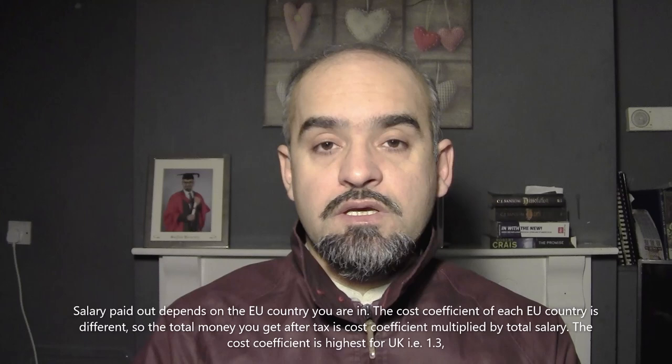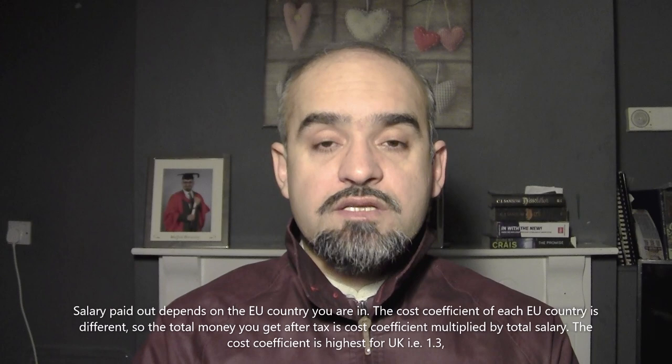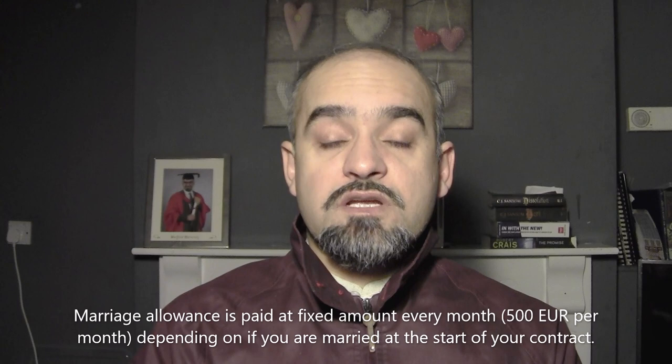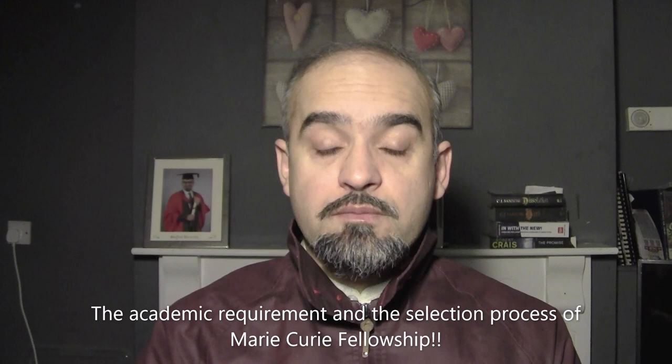The UK is probably one of the most expensive countries according to Marie Curie figures, so Marie Curie fellows in the UK get one of the higher salaries. The second thing is you get a marriage allowance — a fixed amount of around five or six hundred euros. This depends on whether you are married at the start of your Marie Curie contract. If you are not married at the start and get married later, you will never get that allowance, so this is an important thing to bear in mind.